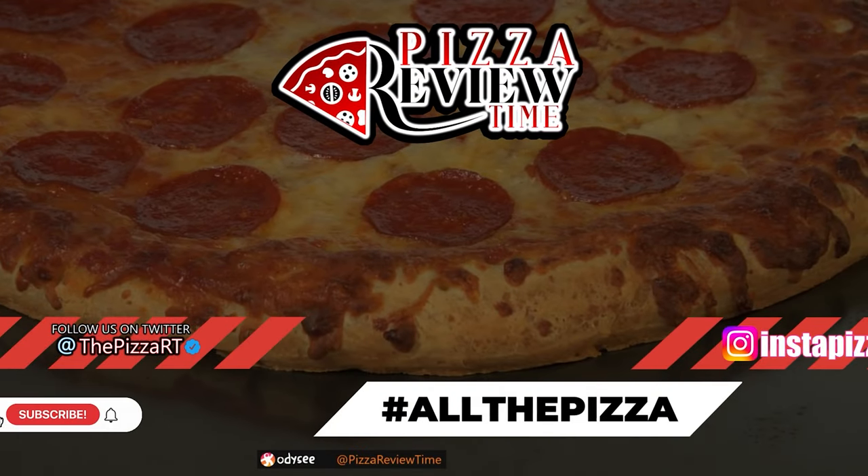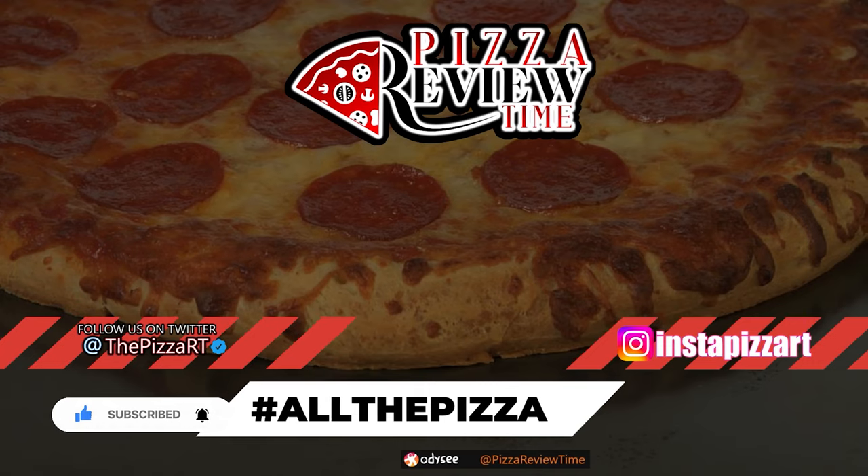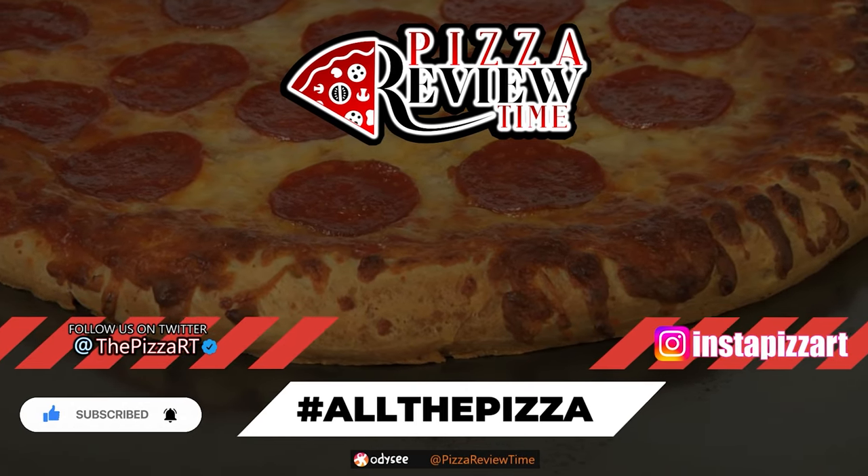Thank you for watching — check out the merch in the link below and subscribe for all the pizza. Hashtag all the pizza.